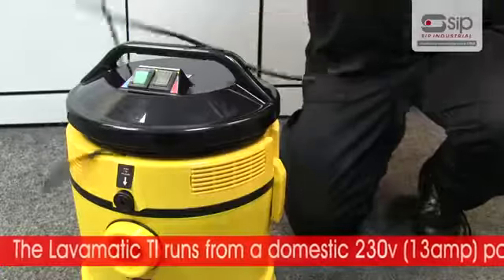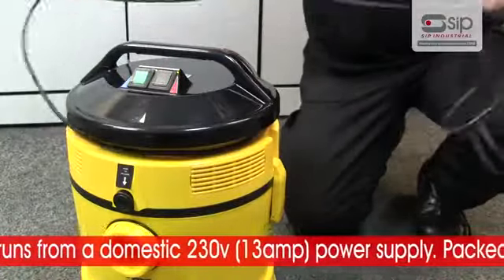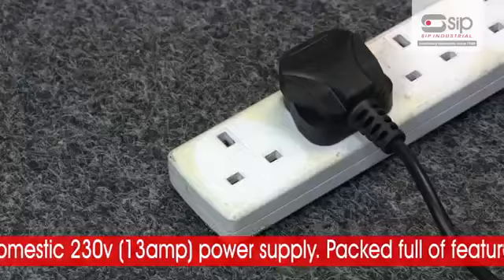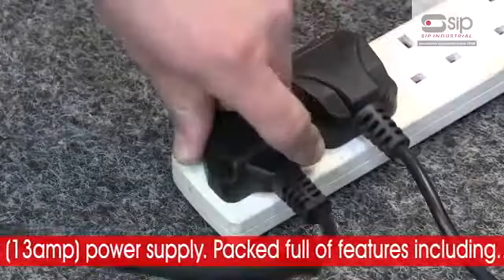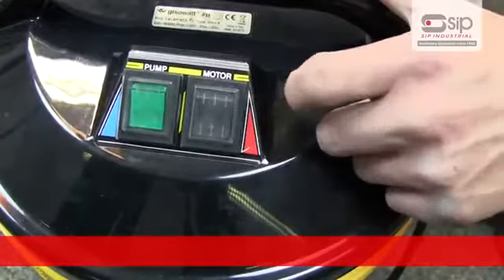The Jizowatt Lavamatic TI runs from a domestic 230 volt 13 amp power supply and is packed full of features, including a 1,300 watt motor,